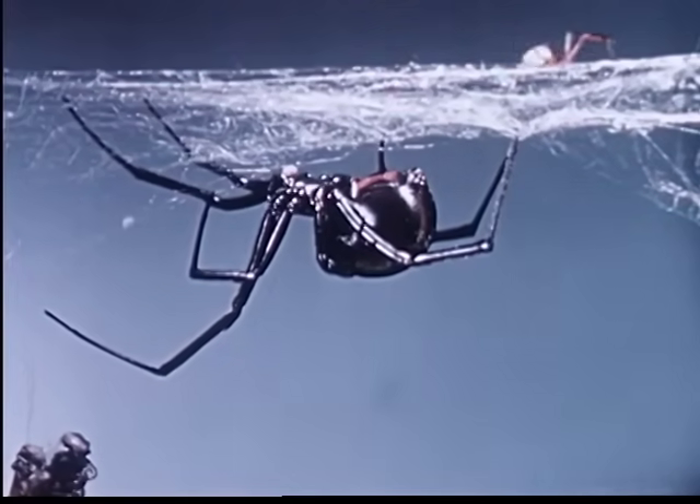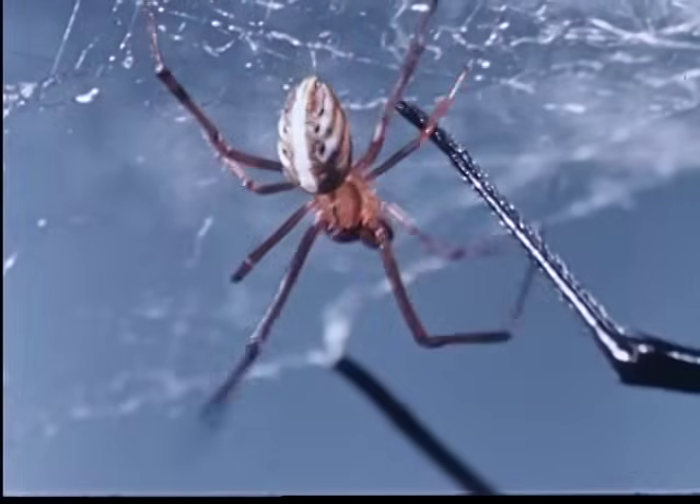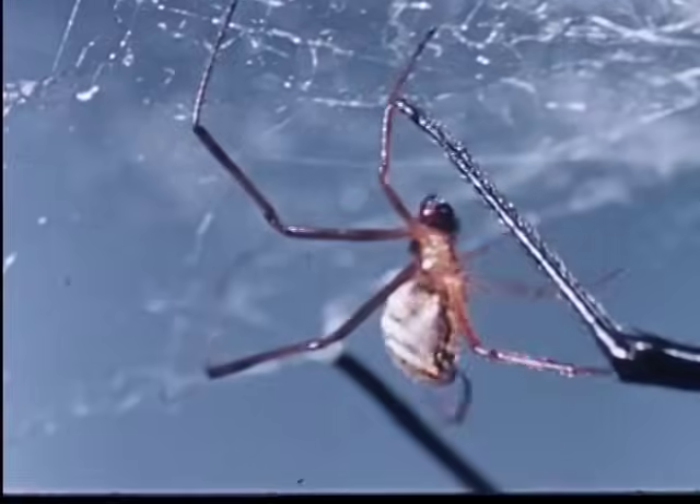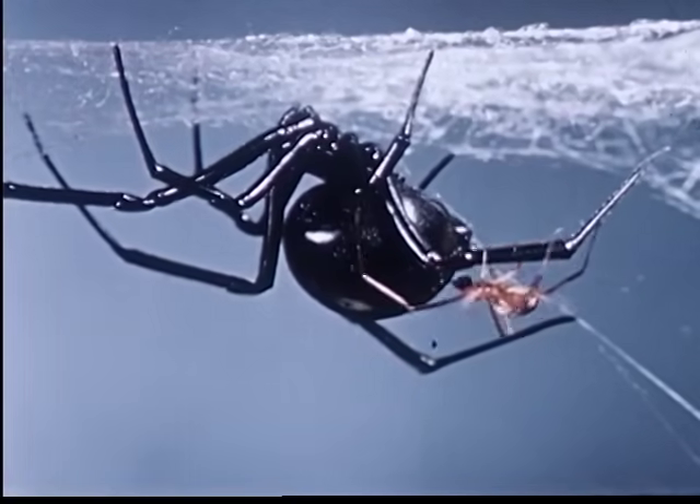Usually she does not attack the male as he tries to secure her with his own ineffective web. Only when prompted by strong hunger does the Black Widow kill and eat the male after mating.